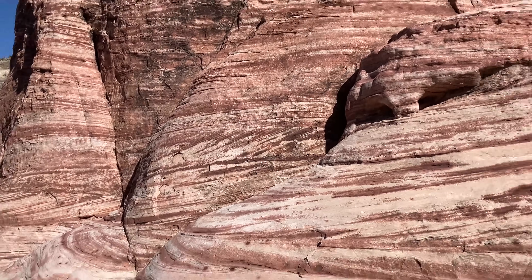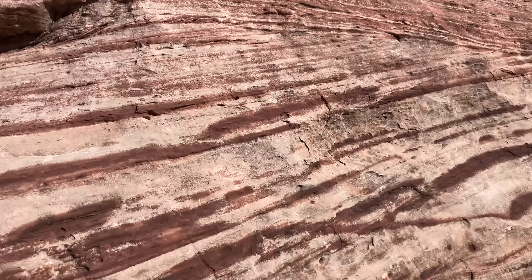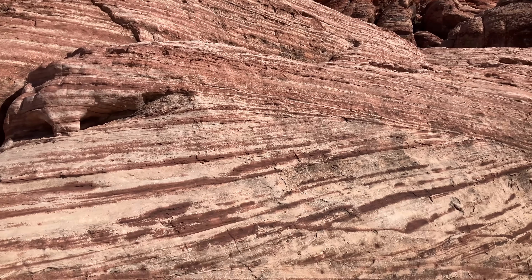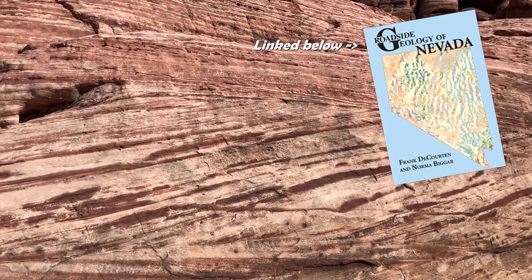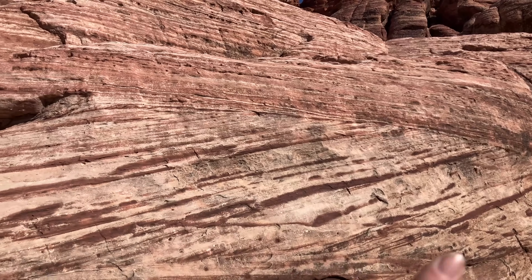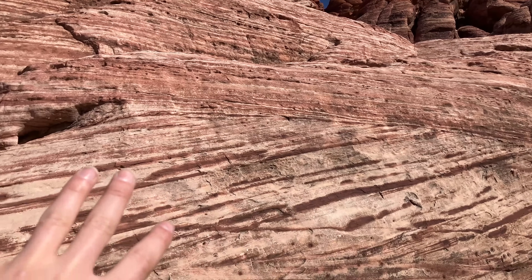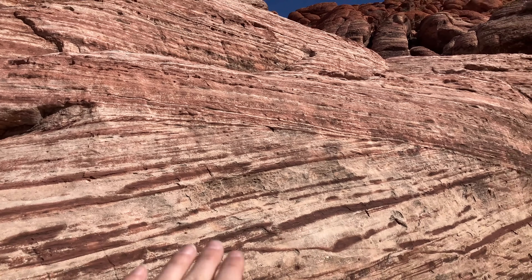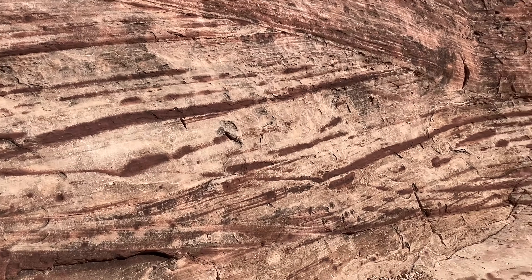Here are some more amazing cross-beds in this layer — I'm going to get up close to show the scale with my hand; this outcrop is huge. You can see these cross-beds actually have stripes of red in them. According to my Roadside Geology Nevada book, the red color is due to iron concentration: as oxidized water flowed through these rocks, it concentrated iron in certain regions — sometimes along the cross-beds themselves, because those were planes where water could flow more easily or surfaces where it began to settle.